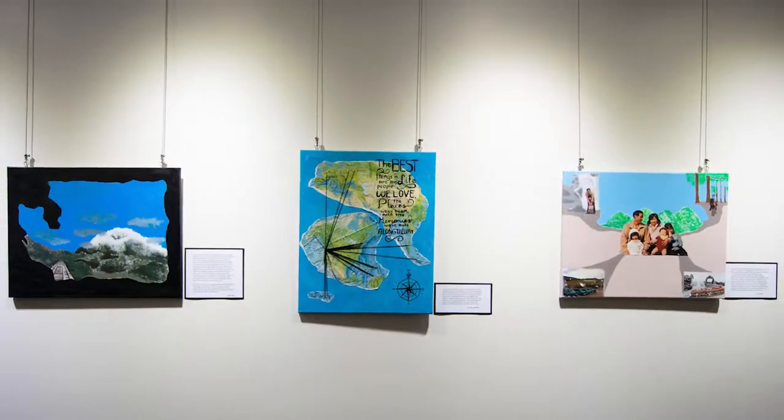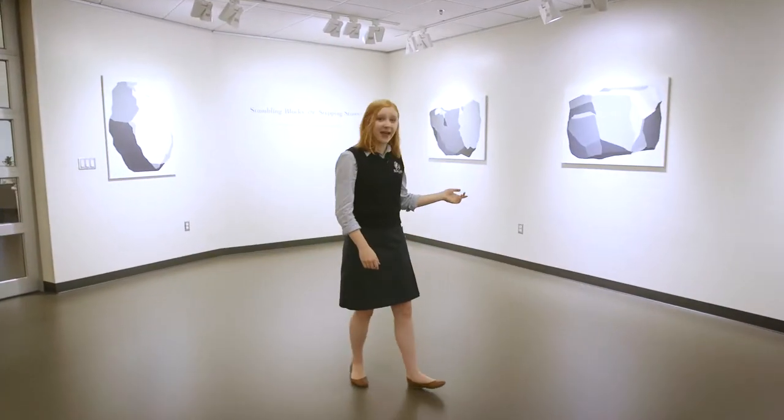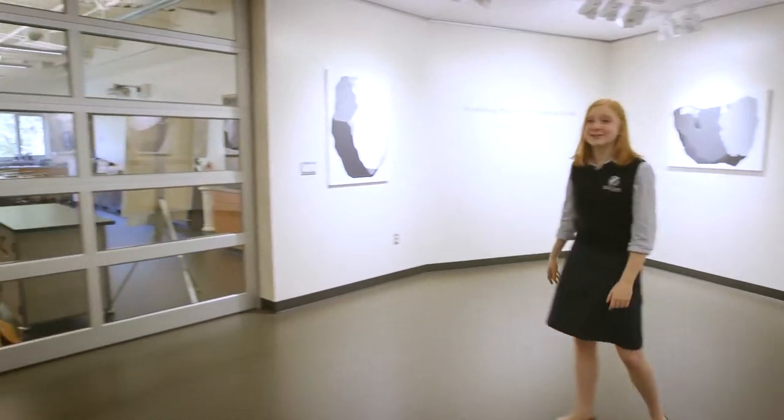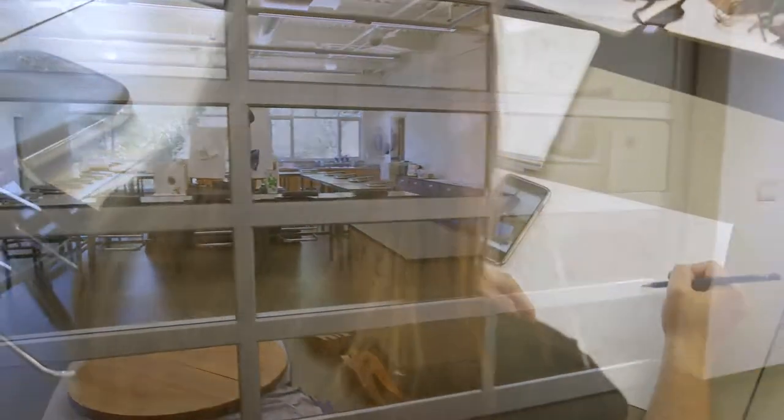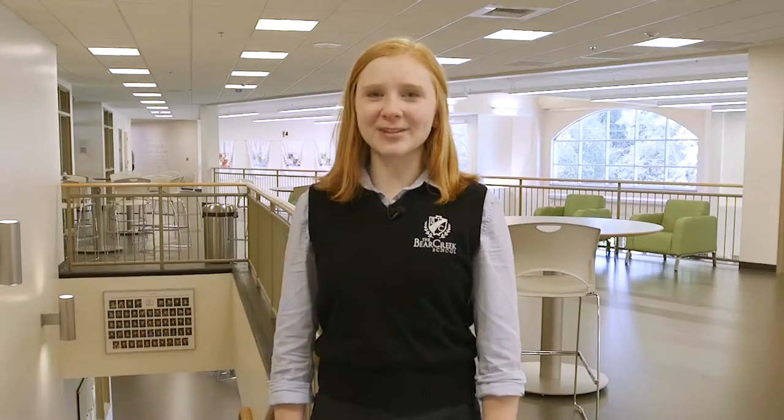The rest of this wing is dedicated to the arts. Here we have a student art gallery, and through this door we have our fine arts studio where we offer sculpting, painting, mixed media, and other interesting classes. Now let's go check out the rest of the arts wing — follow me!